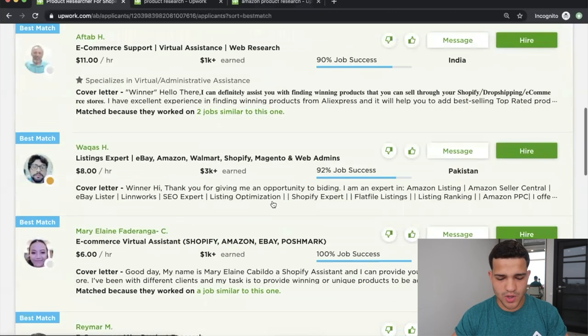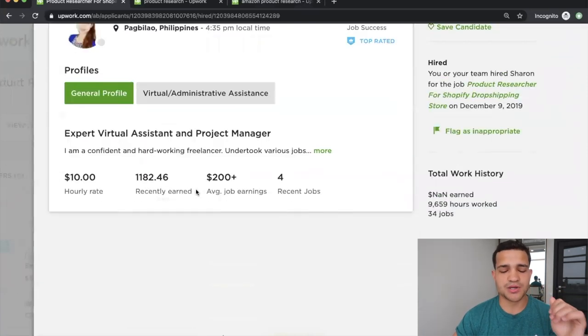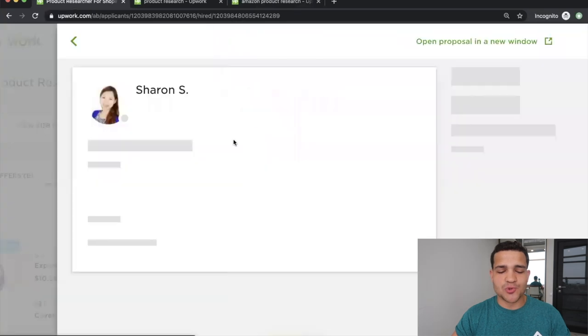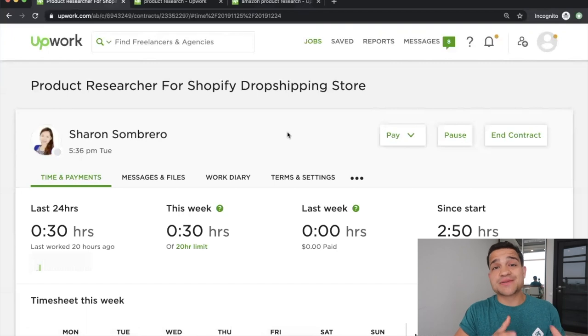The one we actually hired applied for the job and we hired her — Sharon. You can go to her profile and see she's earned $1,200 in the past six months, which is pretty good. Your team hired Sharon on December 9th, 2019. Going into her contract you can control what she's doing and view everything she's working on. She's a 100% job success on the platform — a huge asset. She gets us a product list for $30 to $35, a full list of 10 products with advertising examples and everything we need to start getting sales.